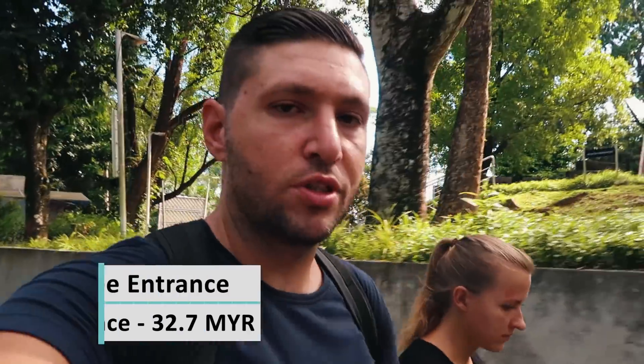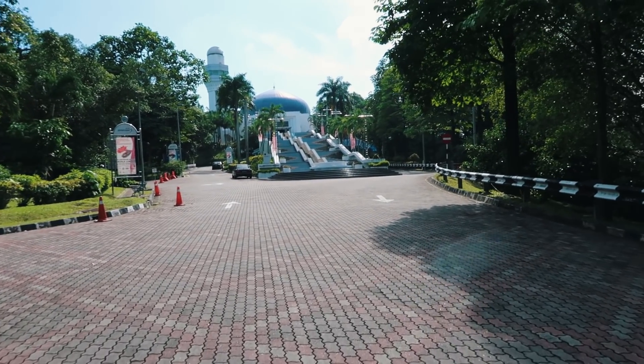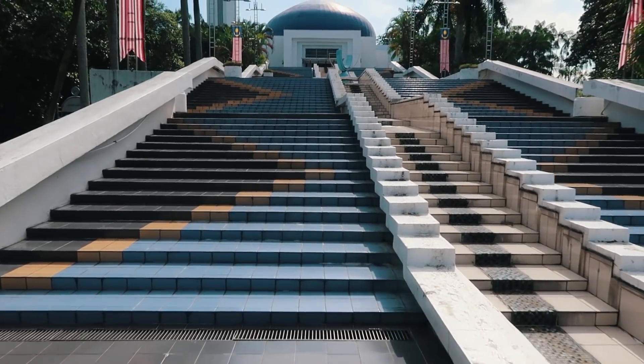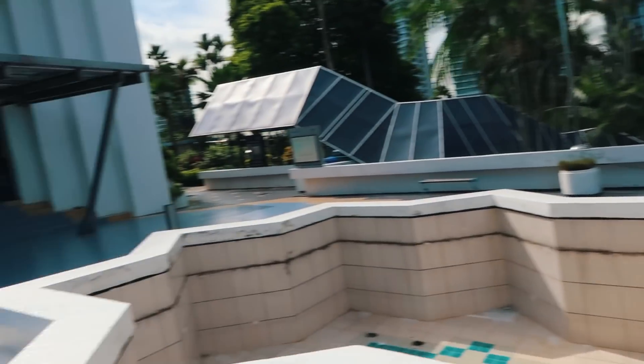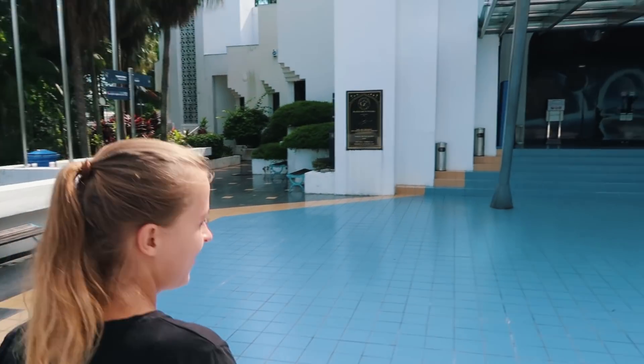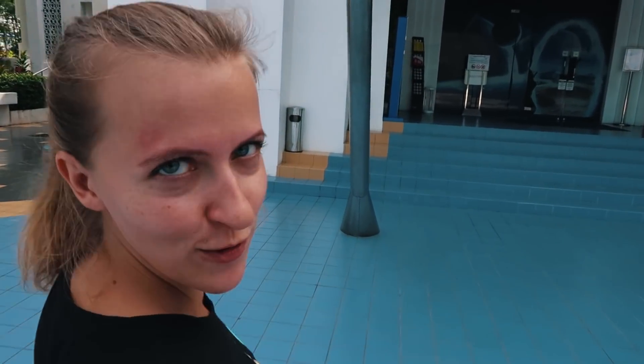Unfortunately we couldn't find the deer park, but we found the planetarium. The gallery is free entrance, so we're going to check it out. All those stairs in this heat weren't fun — but it's Julia's first time in a planetarium, which is why we decided to go.